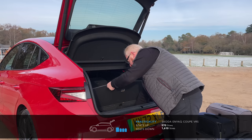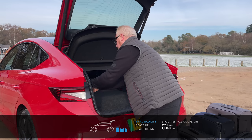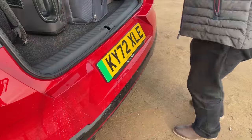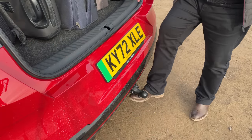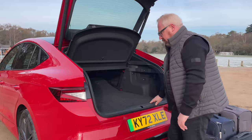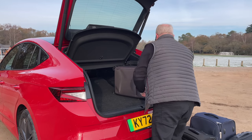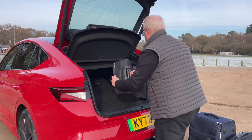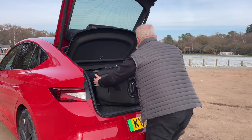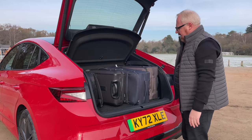The other thing I love about the Enyaq is the little hooks that flip down so you can hang shopping bags from either side. There's underfloor storage for your cables, a natty Skoda bag for your home three-pin charger, and you can also option a deployable electric tow bar. So if you're using the car for towing — whether caravanning or a small trailer — there's 1,400 kilos braked trailer capacity for the Enyaq VRS, which is good. And it just kicks out of the way when you don't need it.